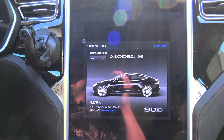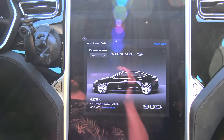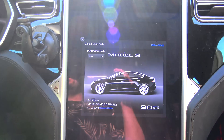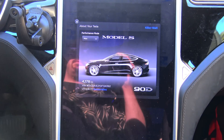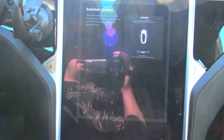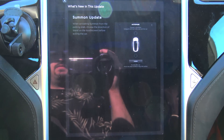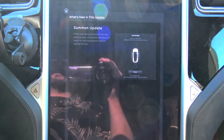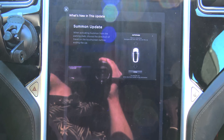Yesterday, in response to the gentleman who, whether he accidentally or absent-mindedly auto-parked his Model S into the back of a semi-truck, Tesla put a little update on firmware. We're at version 7.1, flavor 2.18.77. Basically, it's a summon update. The firmware says: when activating summon from the parking stock, choose the direction of travel on the touchscreen before exiting the car. Before, it was either forward or reverse, and it was automatically set to forward.